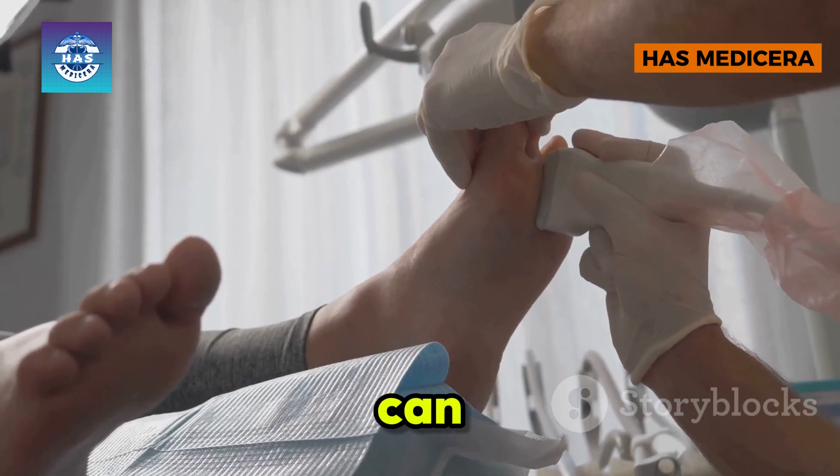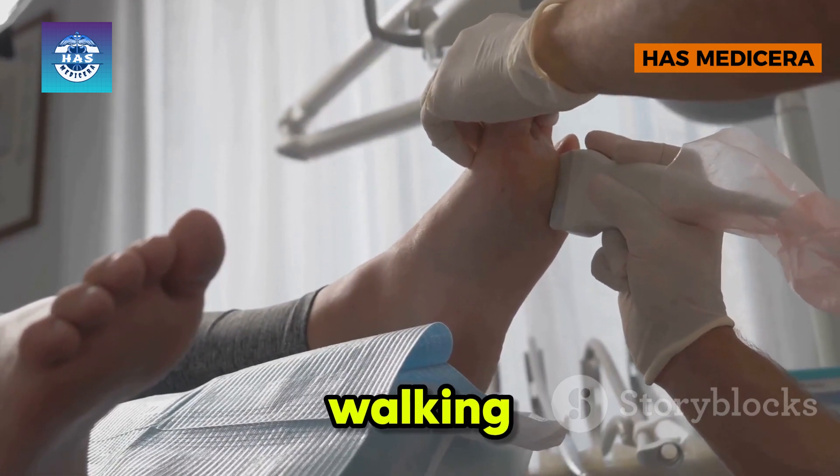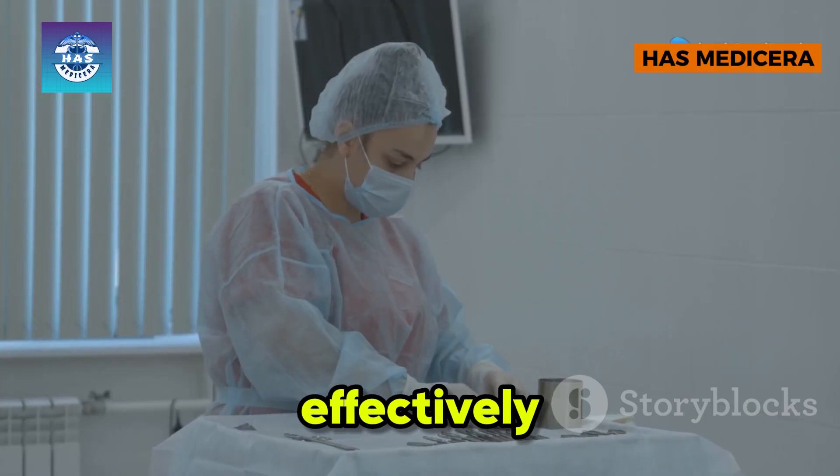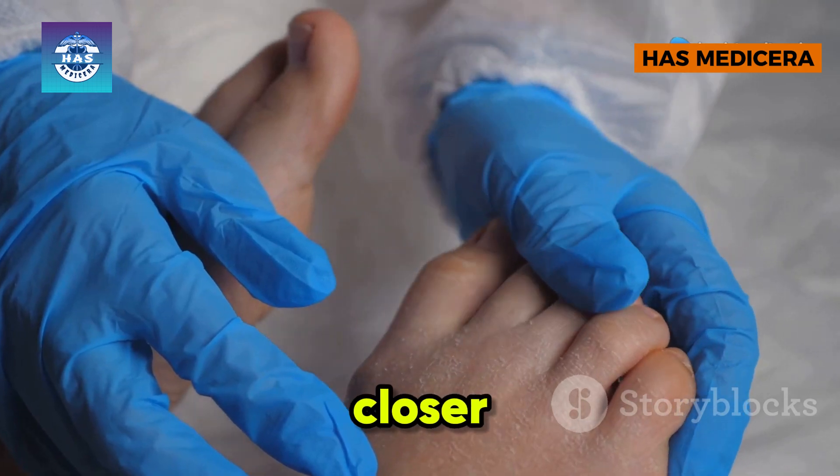Jigger infestations can lead to extreme discomfort, walking difficulties, and even permanent deformities if left untreated. But how do we effectively remove them? Let's take a closer look.